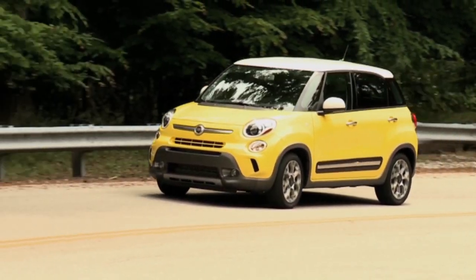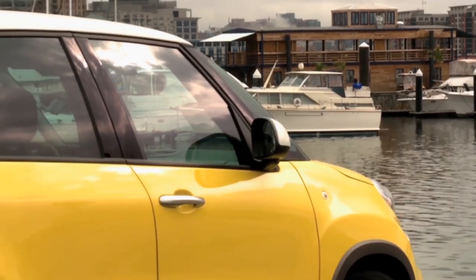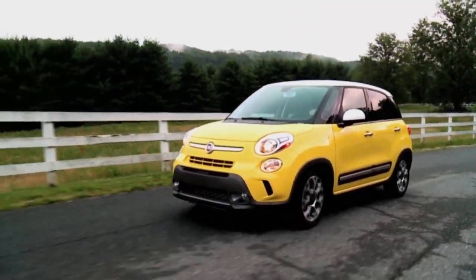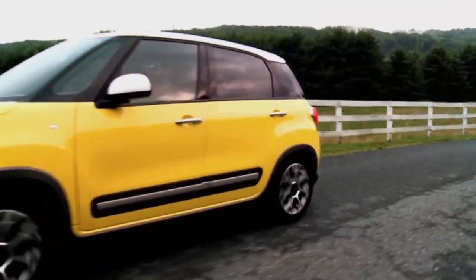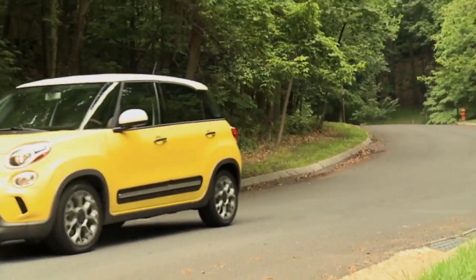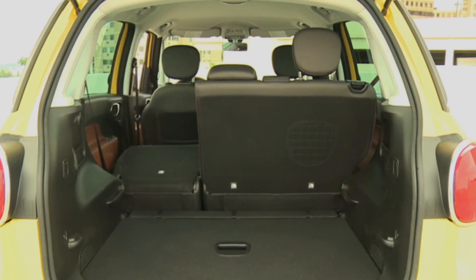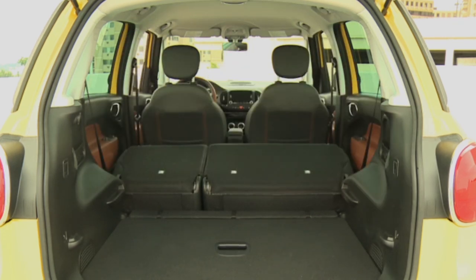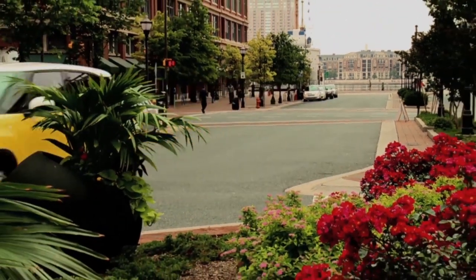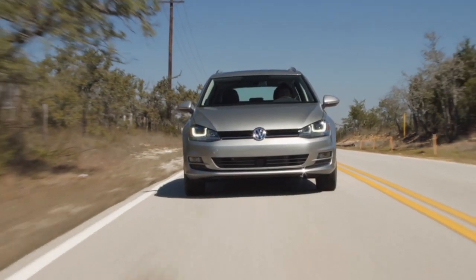When the team at Fiat designed the new 500L, they built in some dog-friendly features, including low floor heights, so it's simple to walk your dog in and out of the vehicle. That means less lifting, and it gives you lots of cargo space for a small car. It has surround-view glass so pets can get a good look at the landscape as you drive by, and stadium seating so the rear seats sit higher than the front row, so pooches get to see over the driver's head. Starting at $19,295 and 33 miles a gallon on the highway.